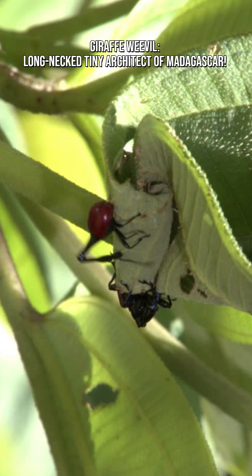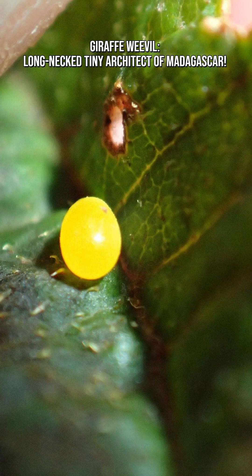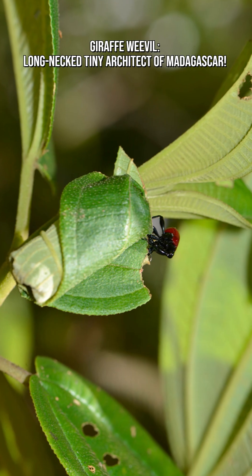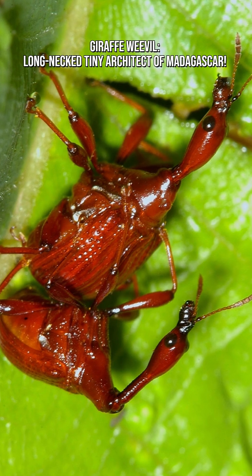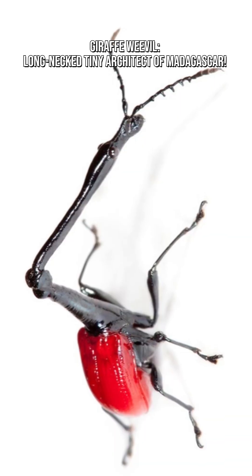They roll a leaf into a tight tube, secure it with tiny bites, lay a single egg inside, and clip the roll so it falls safely to the forest floor. This leaf cradle protects the baby weevil until it hatches. It's one of the most remarkable examples of insect engineering.